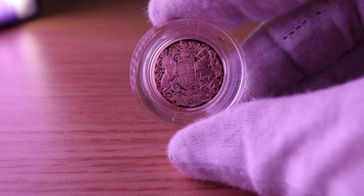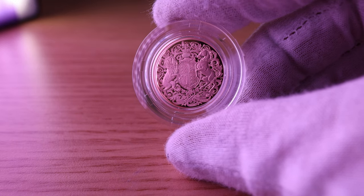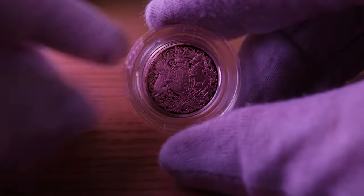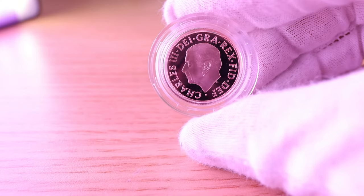A proof coin is a highly detailed, exceptionally crafted coin that is struck multiple times to give it a highly reflective mirror-like surface. The multiple strikes result in a sharp, clear image and a frosted background that is beautiful and highly collectible.